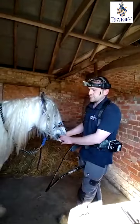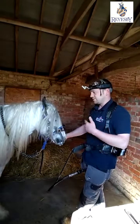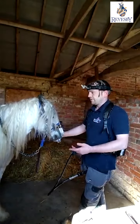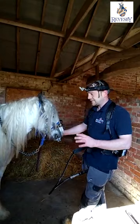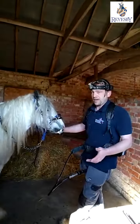If your horse is insured and you have dental problems that then need an extraction or some expensive procedure at the vets, and you've been using an unqualified dentist, the insurance company will consider it invalid and they will not pay out.